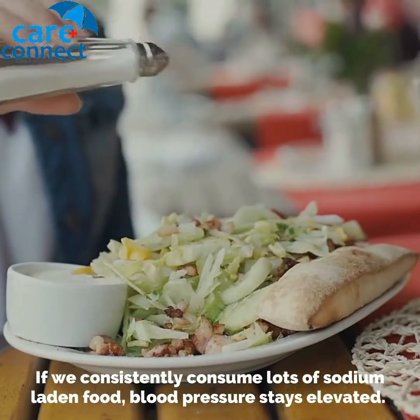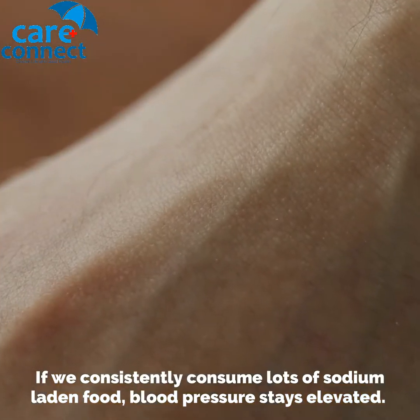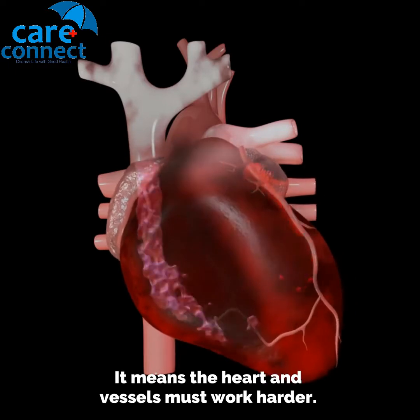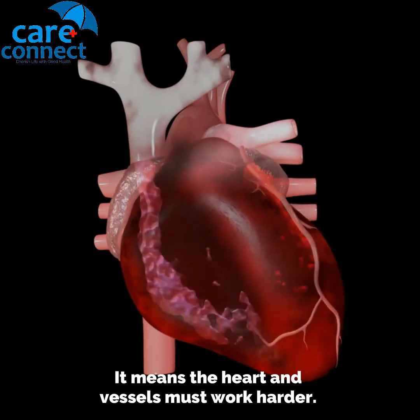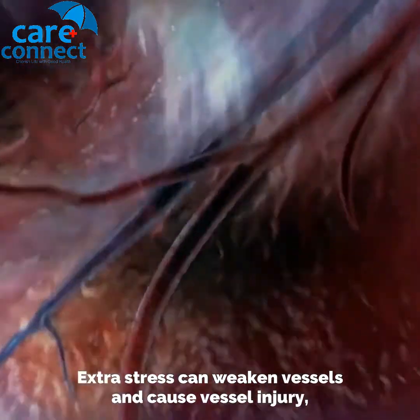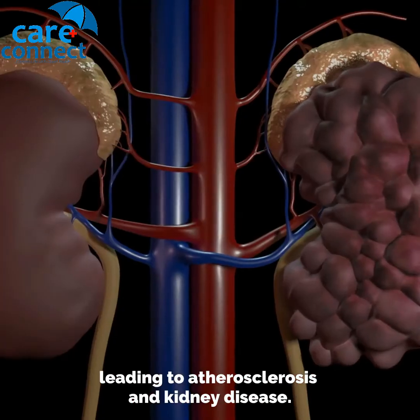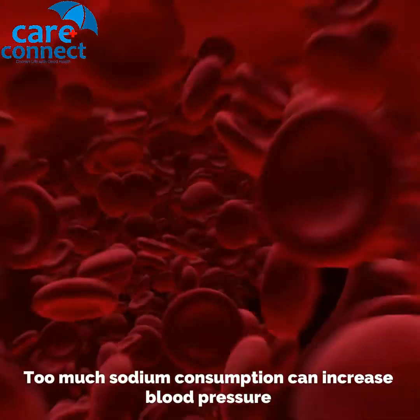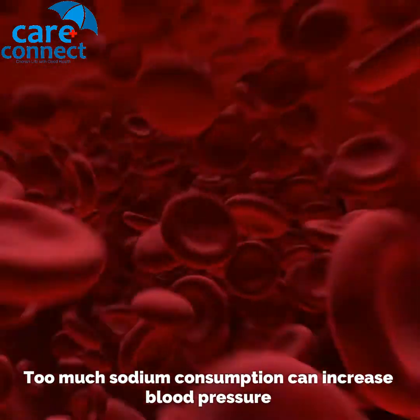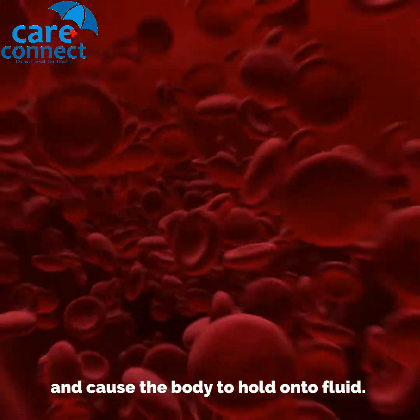If we consistently consume lots of sodium-laden food, blood pressure stays elevated. It means the heart and vessels must work harder. Extra stress can weaken vessels and cause vessel injury, leading to atherosclerosis and kidney disease. Too much sodium consumption can increase blood pressure and cause the body to hold onto fluid.